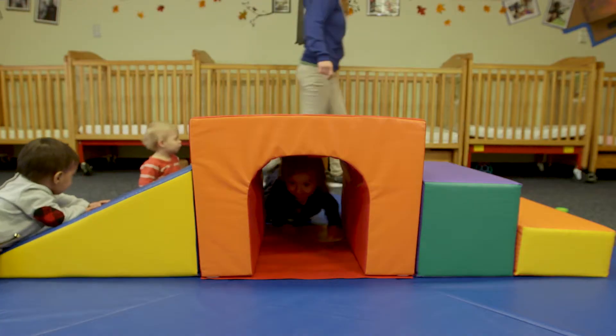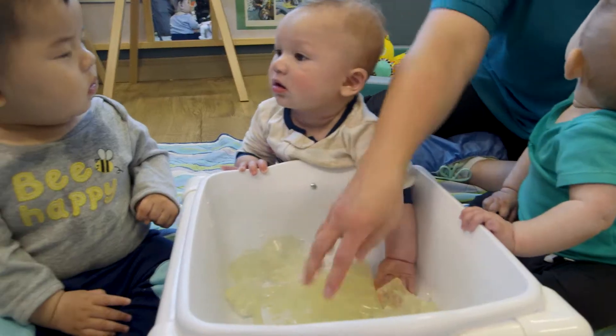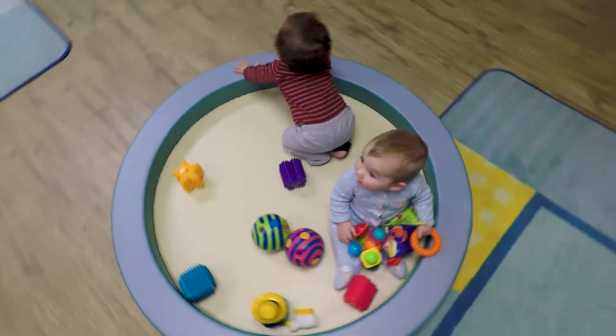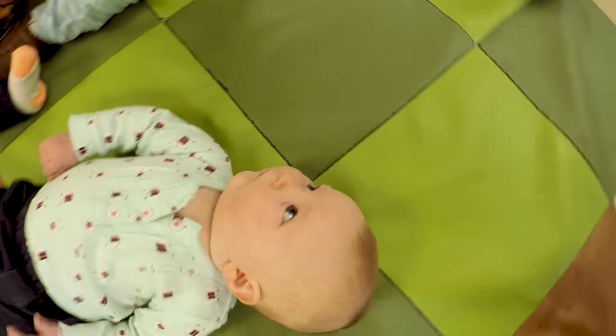The equipment and the materials in an environment that is open and free in the infant classroom helps infants engage all five of their senses and creates an optimal environment for them to develop physically, social-emotionally, and cognitively.